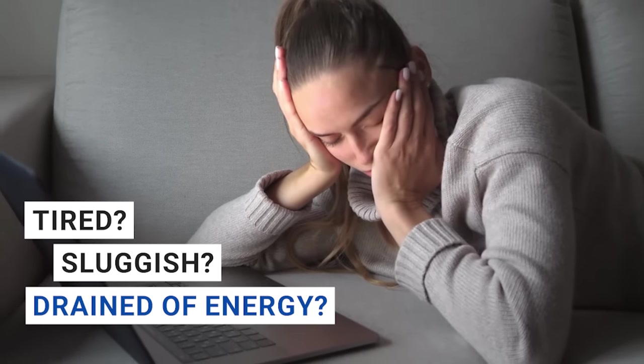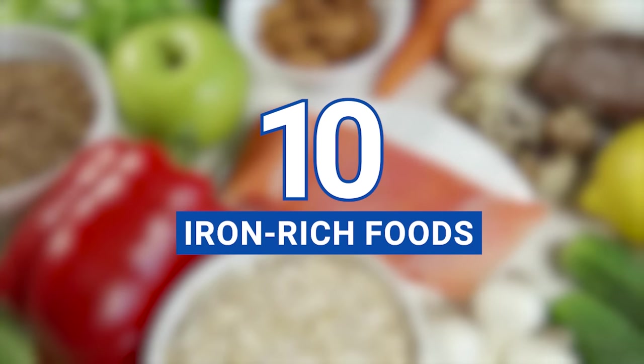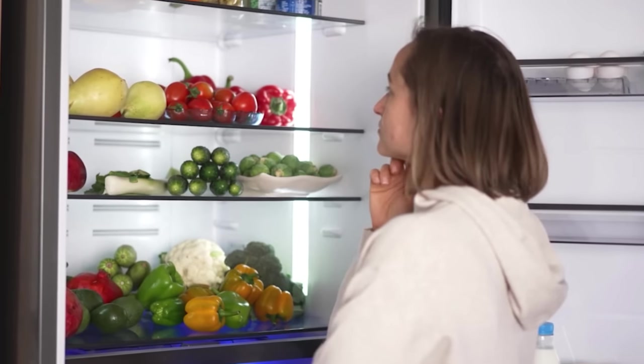Do you often find yourself feeling tired, sluggish, or drained of energy? Well, it might be time to put fatigue on notice and say hello to an iron-rich diet. In today's video, we'll be diving into 10 iron-rich foods that'll help you say goodbye to fatigue and boost your energy levels in no time. So buckle up and let's get started.